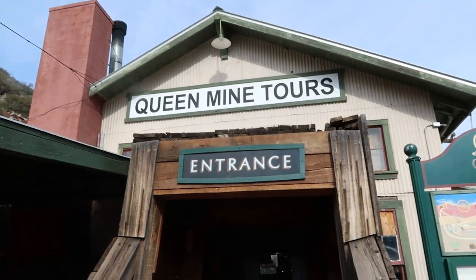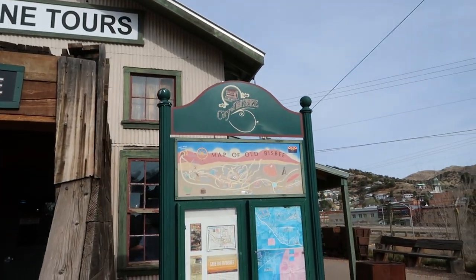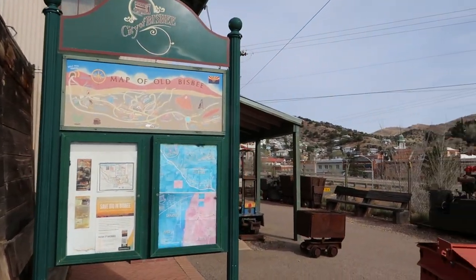Good morning from Bisbee, Arizona! This morning we're going to start at the Queen Mine Tour. Bisbee was huge in copper mining back in the 1800s. It's an adorable little town nestled in the mountains here in southeastern Arizona — a little cooler than the Tucson area because it's at such high elevation. We're going to walk around there later, but we're going to start our morning with a tour into the mountainside. This is a number one top-rated attraction in Bisbee.